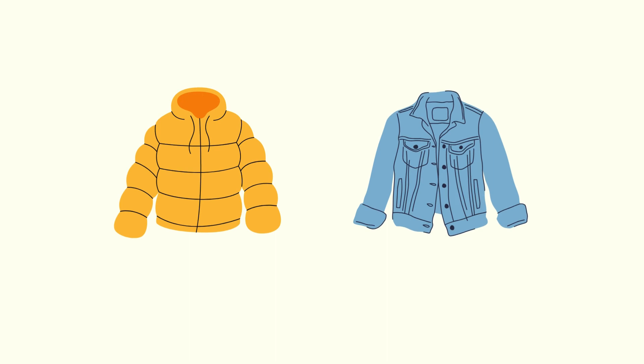Now friends, we have two jackets — a yellow winter jacket and a blue jacket. Let's take a look, friends. Which one is thin? Which one is thick? The yellow winter jacket is thick, and the blue jacket is thin.